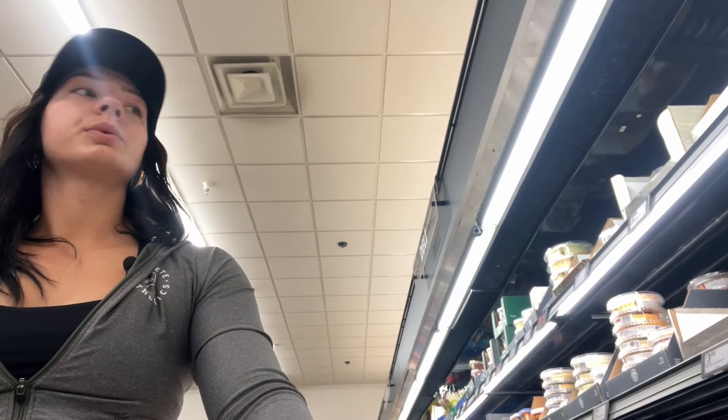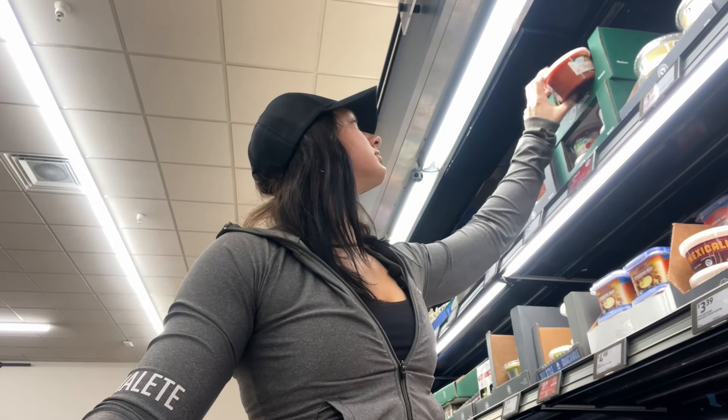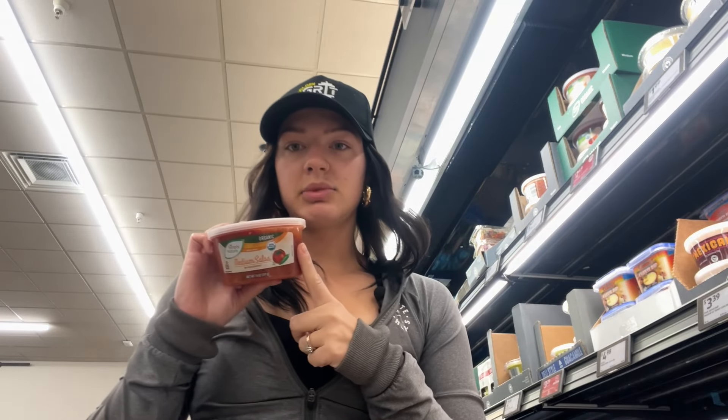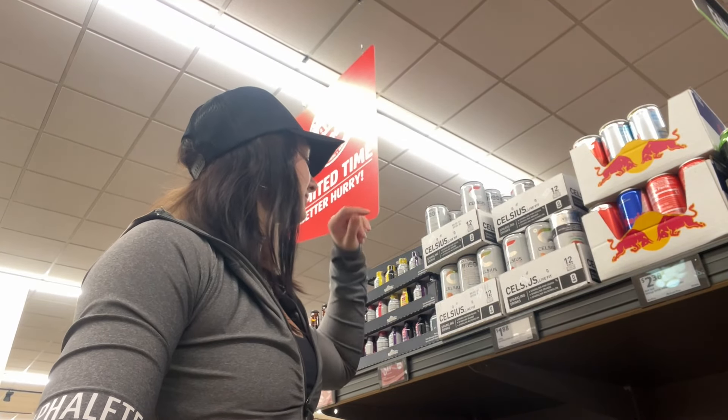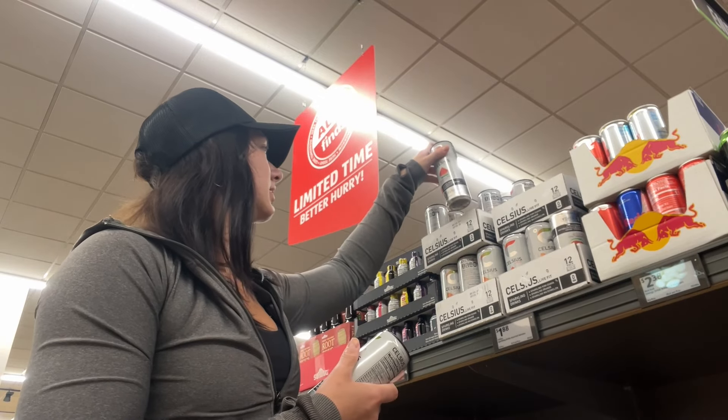What else do we need? Salsa - we needed salsa. Medium salsa per Jacob's request. He likes a little spice, but getting it in that container I just feel like the salsa tastes a lot better. Oh, we got some Celsius - we'll get one kiwi and then one watermelon.